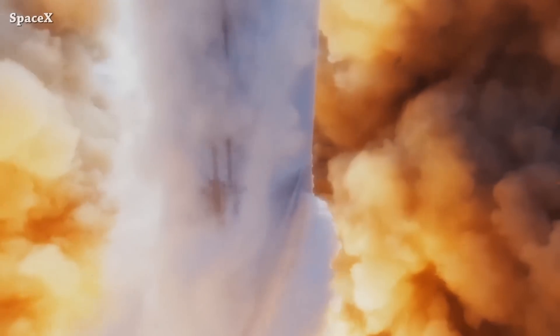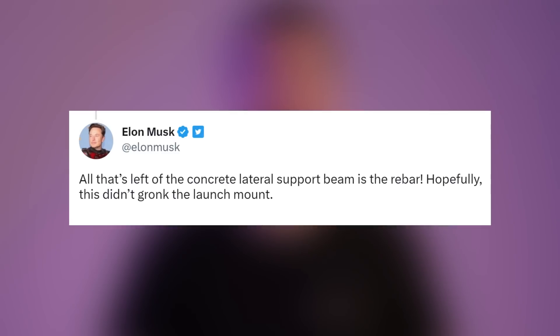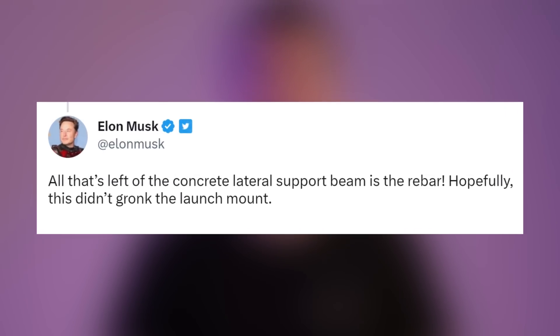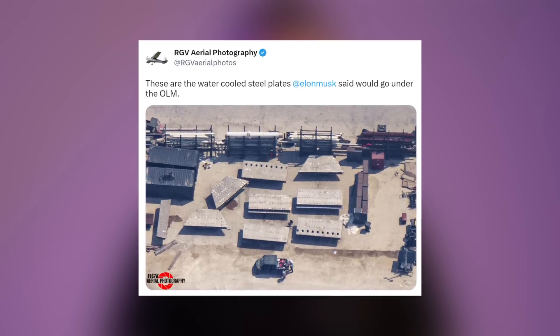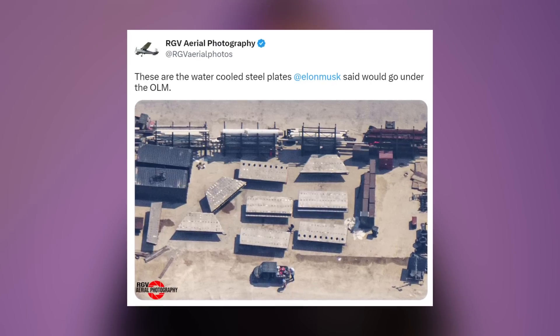Elon reacts to the orbital launch mount damage after Starship's first launch. He said all that's left of the concrete lateral support beam is the rebar, and hopefully this didn't damage the launch mount. Aerial photography has shared an aerial view of the water-cooled steel plates.